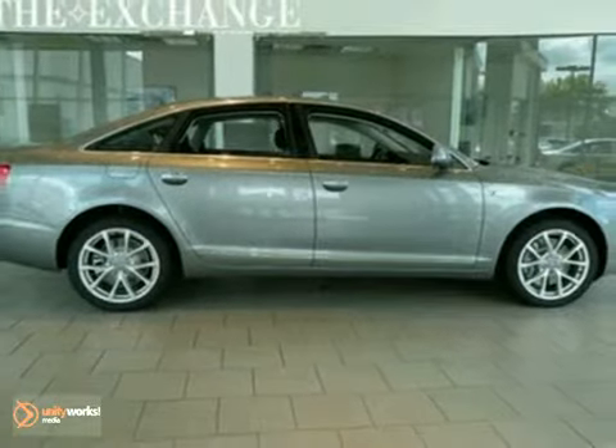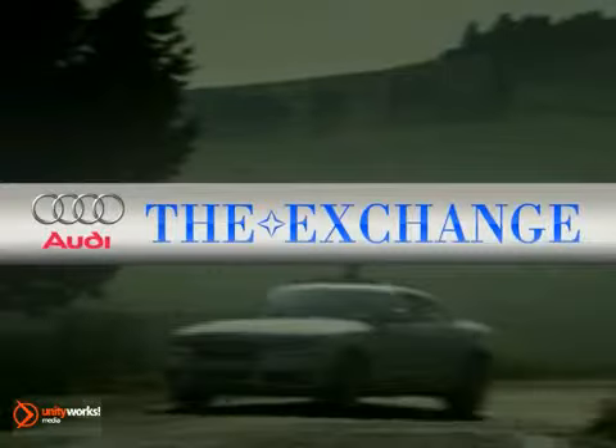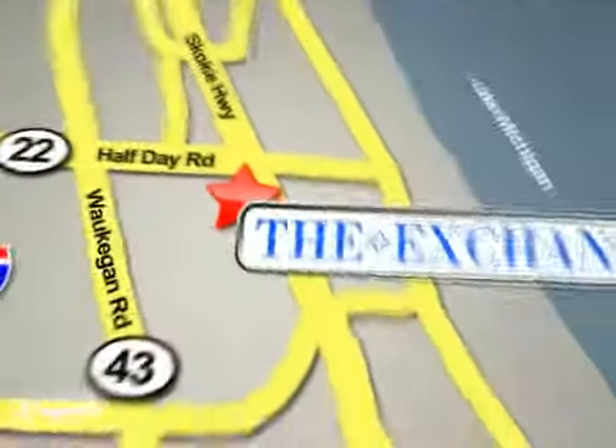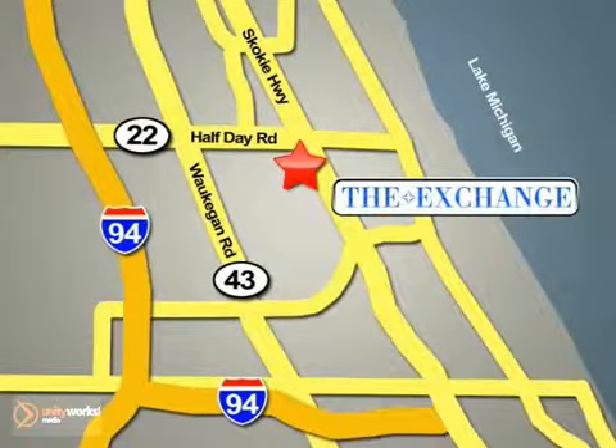Come in for a test drive today. The Audi Exchange in Highland Park is the number one Audi dealer in the Midwest. We're conveniently located on Skokie Valley Road, Route 41, just south of Route 22.